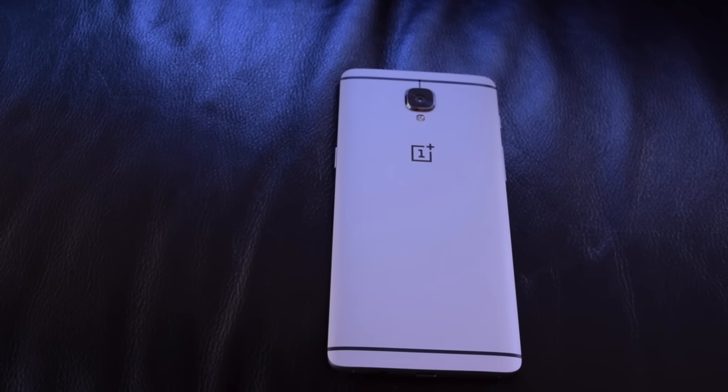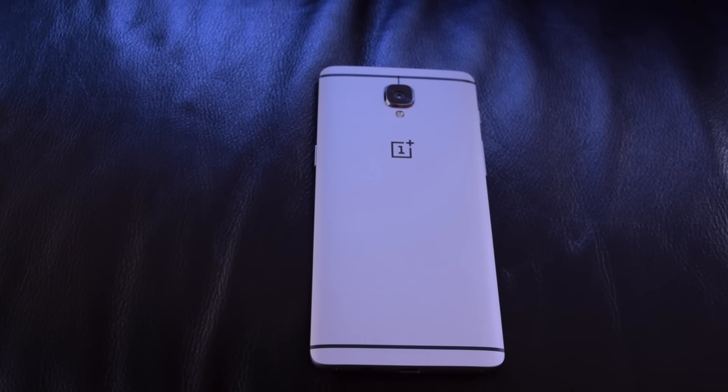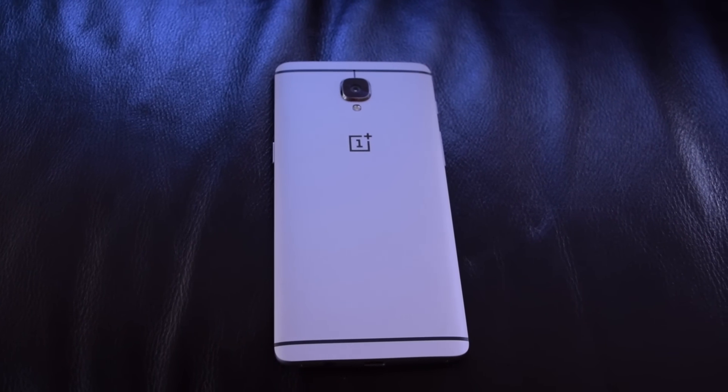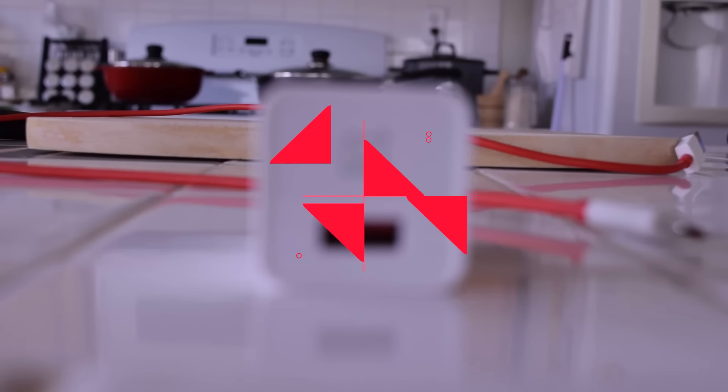Hey everybody, it's Daniel here and today I'm going to be giving you guys pros and cons to the OnePlus 3. The very first pro that I have for the OnePlus 3 is the good battery life plus the dash charger.